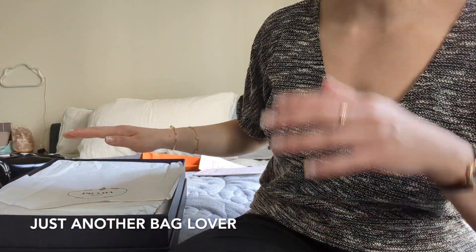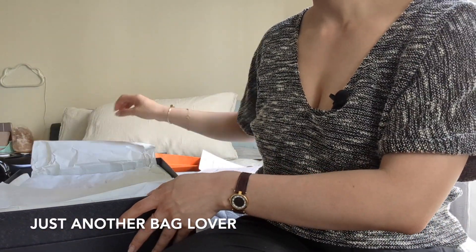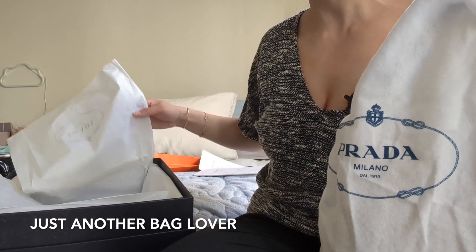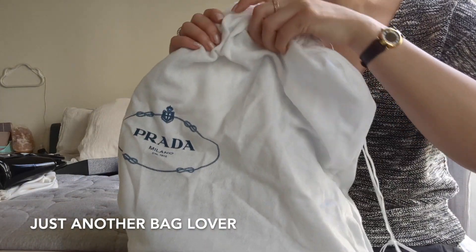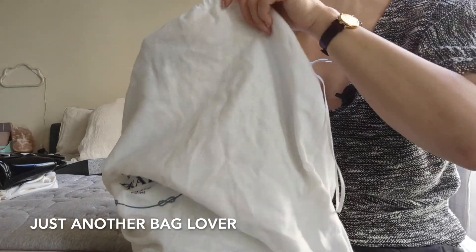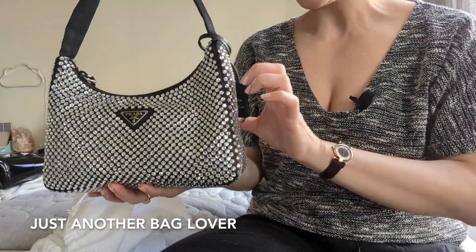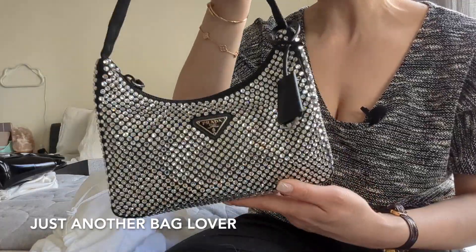This is not a true unboxing — I did use this bag in Europe already. Here's the dust bag. Actually, this bag doesn't come with a dust bag, but I begged my sales associate for one because I wasn't positive I could bring the box with me and I knew I'd need a dust bag to pack it. Here is the satin Re-Edition in the crystal, and I am just over the moon about this. I think it is so, so stunning — she just shimmers in a way that is so, so gorgeous.